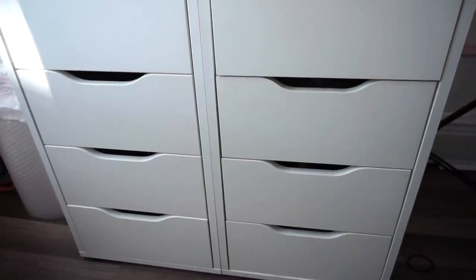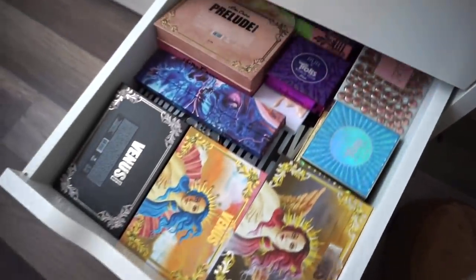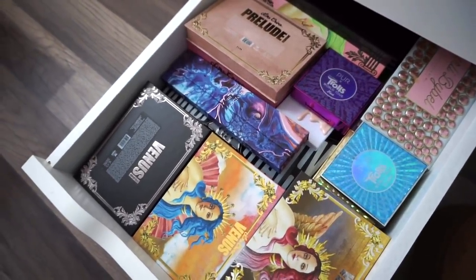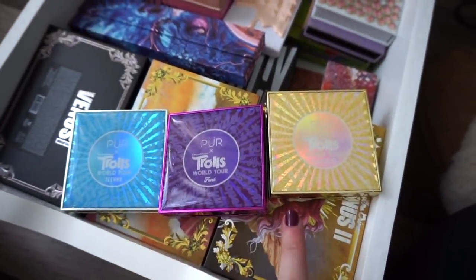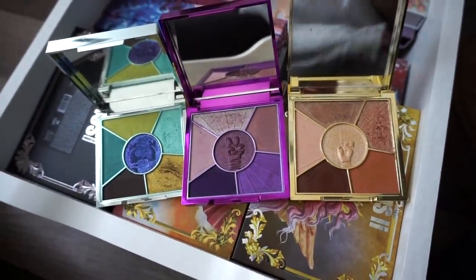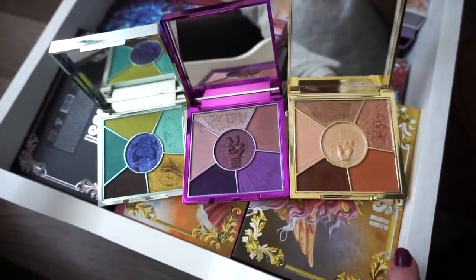I just realized I actually have another drawer here — here's what this drawer looks like. I think I might go through these a little quicker: if I'm using it I'll keep it, if I'm not it's going to be declutter. I have three Trolls palettes here — the blue, purple, and neutral one. For Pure Cosmetics these are amazing quality. I wish they would make them permanent but I believe they're limited edition, so I'm going to go ahead and declutter all three.